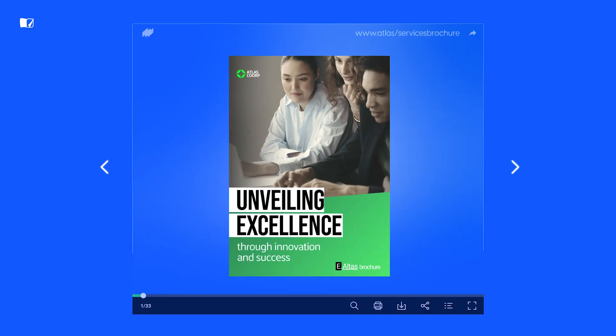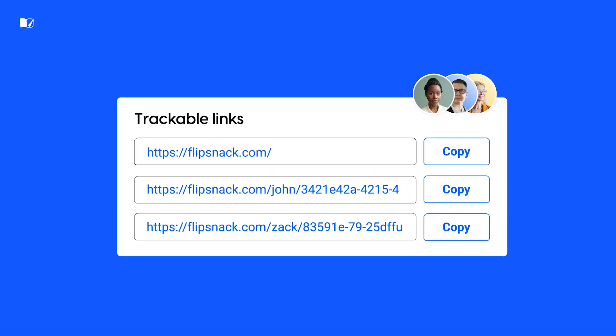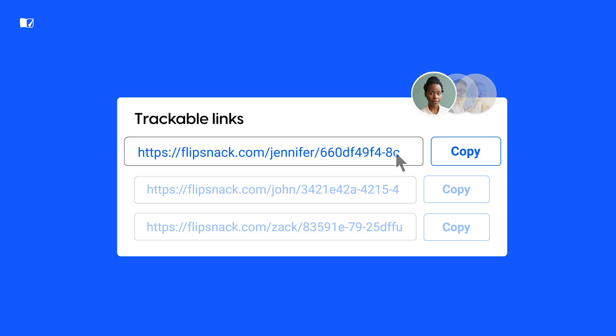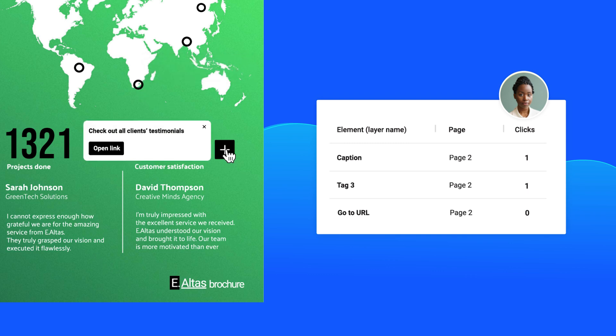Tools like Flipsnack allow you to convert your static PDF brochure into a digital version with a lifelike flip effect. You can then create an individual tracking link just for them — copy the link and share it with them. This way you'll know exactly how they're interacting with the content, and you can personalize your offer accordingly.